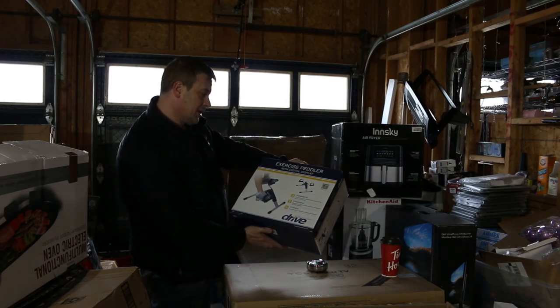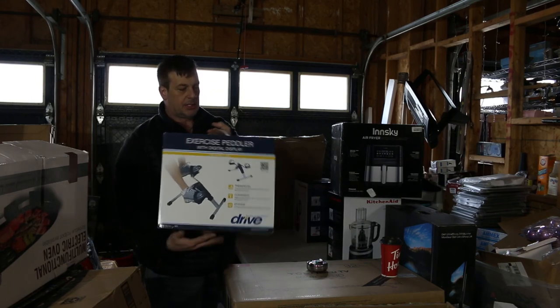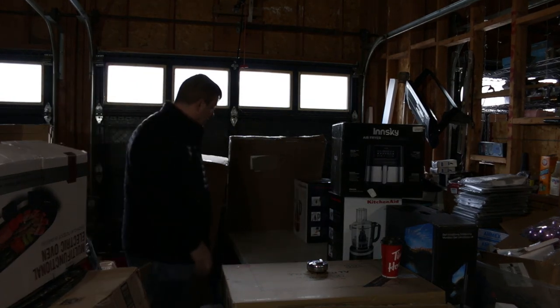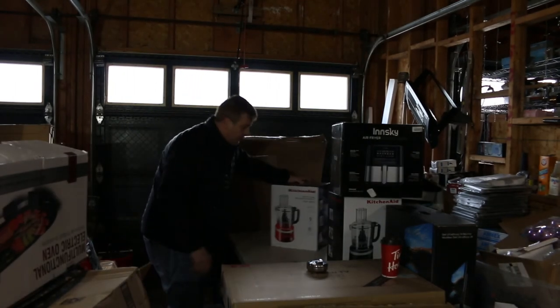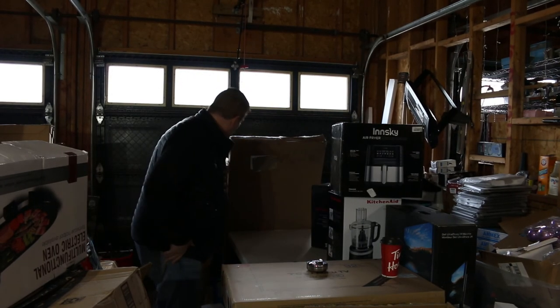An exercise peddler with digital display — this is one of those you put underneath your desk at work or at home and you pedal your feet. A little exercise thing, especially right now. I could use a lot of exercise which I'm not getting. There's the other food processor — red in color, seven cup.